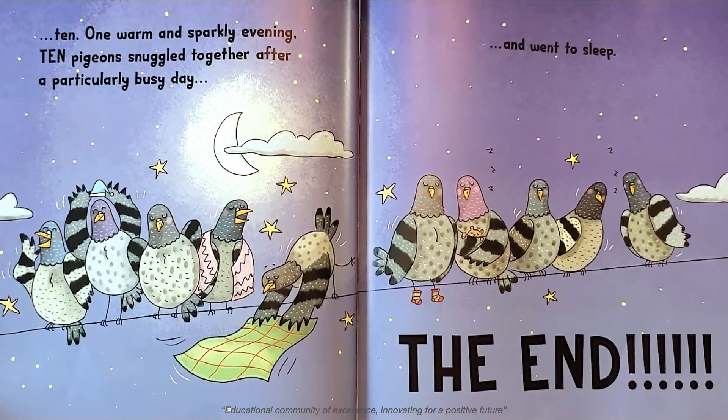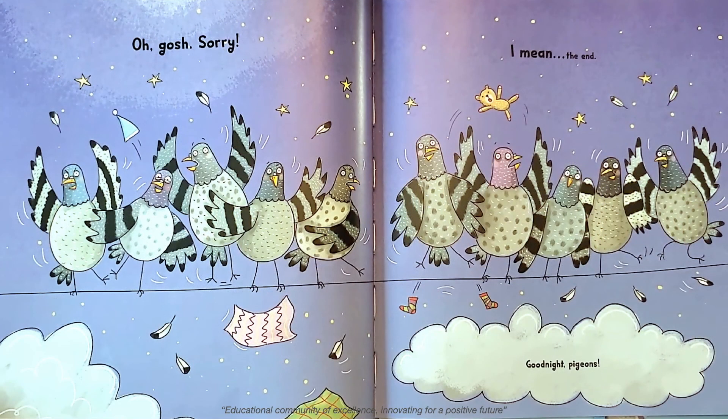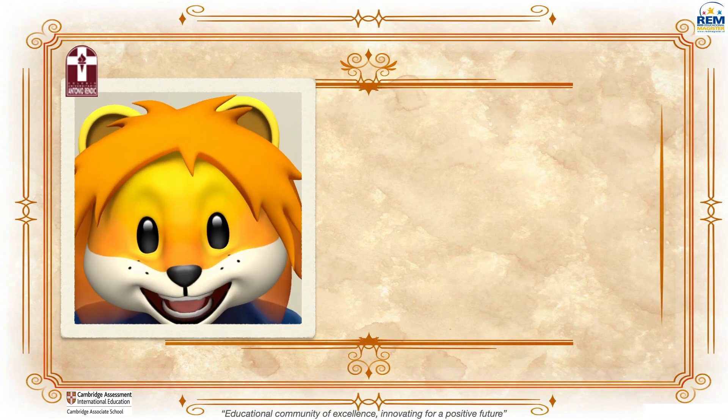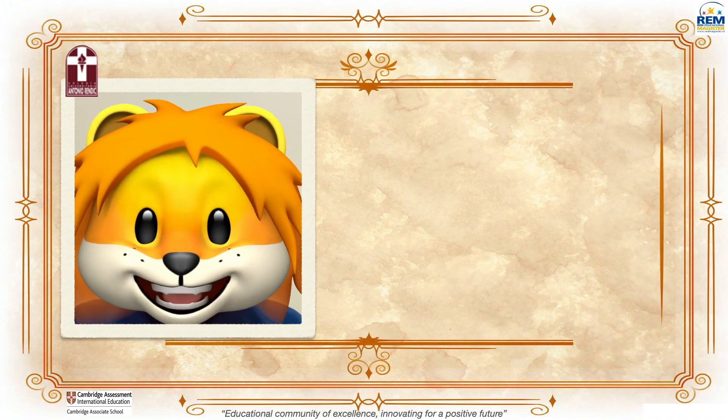One warm and sparkly evening, ten pigeons snuggled together after a particularly busy day and went to sleep. The end! Good night, pigeons! That was fun! Silly pigeons!